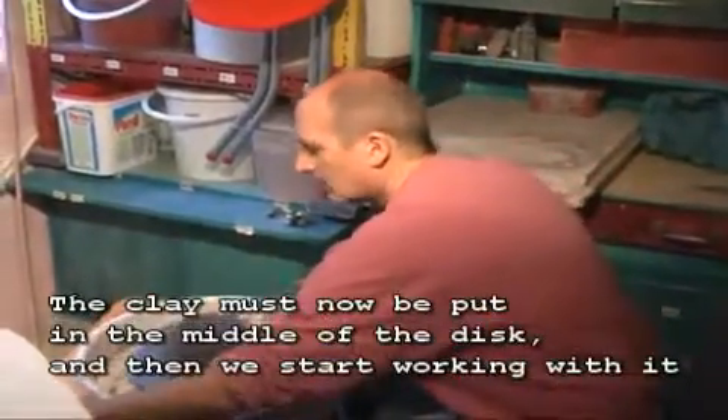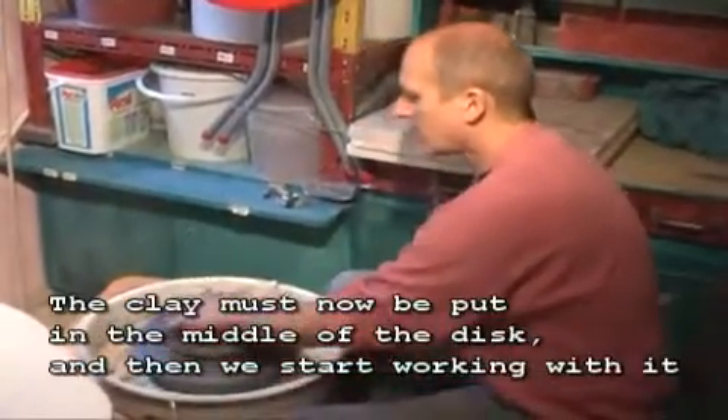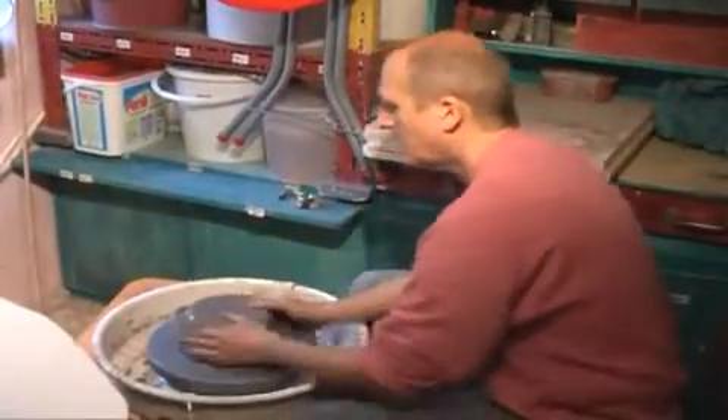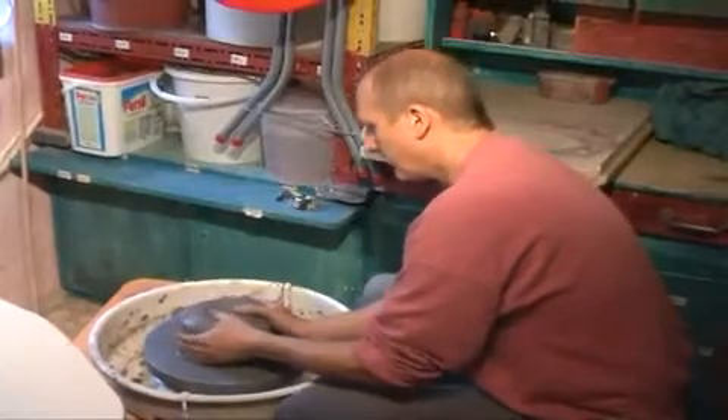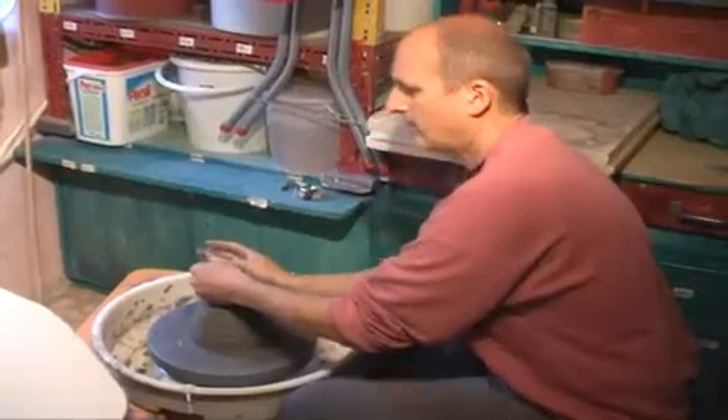The first step is you need to take the clay and center it. You need to bring it to the center.